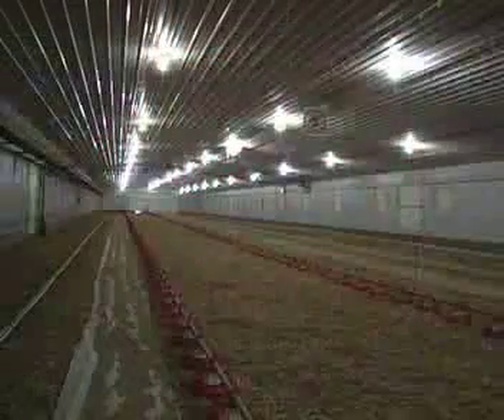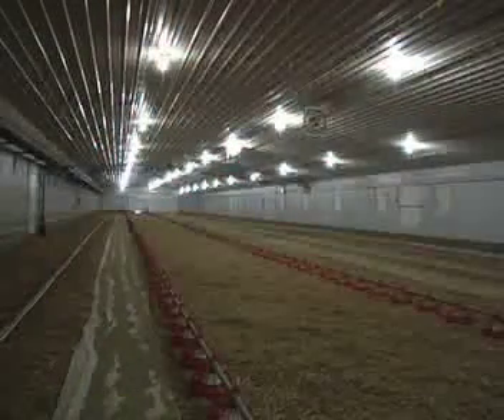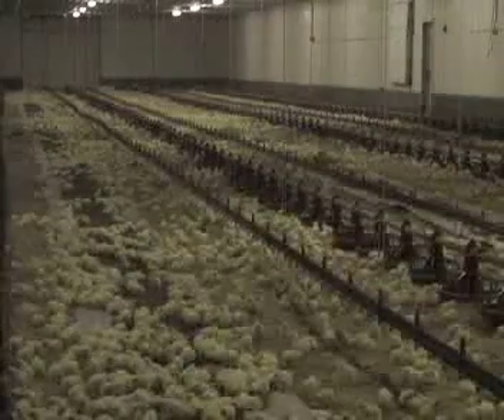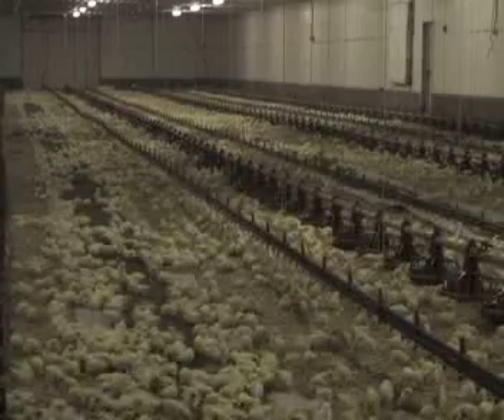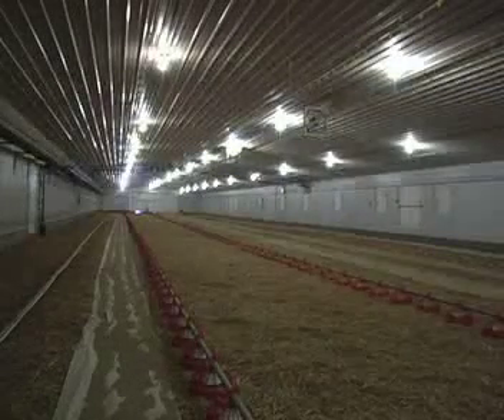Another thing farmers do to ensure the health of the flock is practice the concept of all-in and all-out. An entire flock will come into the barn at the same time, and the flock will be depopulated or taken out of the barn at the same time. This way the barn can be cleaned and disinfected between flocks.